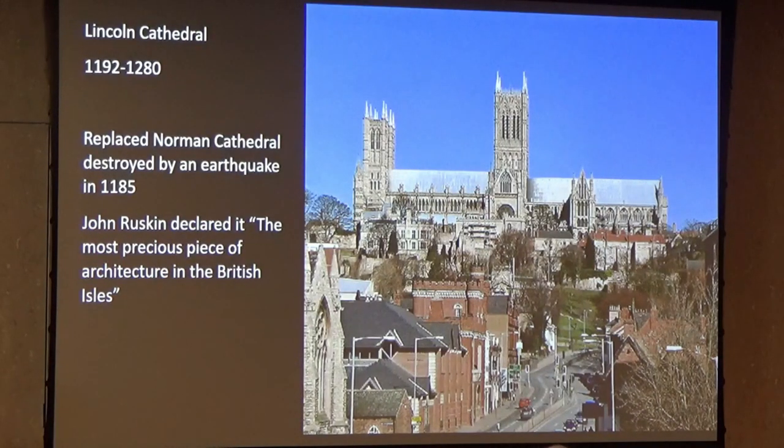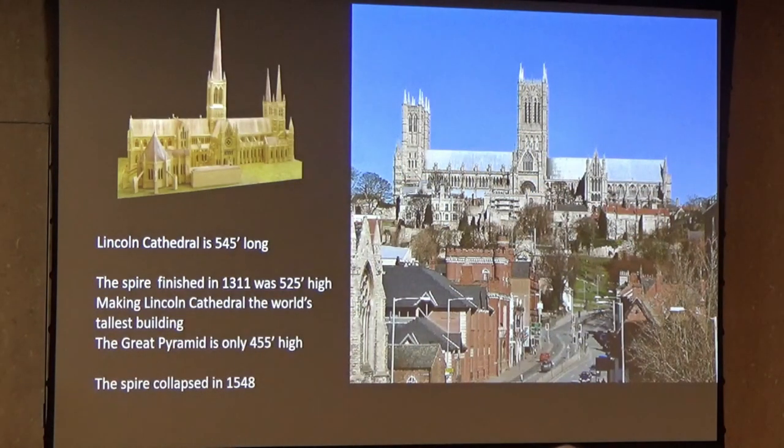John Ruskin, who claimed to know everything about art and architecture, declared Lincoln the most precious piece of architecture in the entire British Isles. It's in a commanding position on the ridge of a hill and you see it from a long way away. You see its central tower, which is immensely high. But on top of that, believe it or not, there was a spire — 525 feet to the top — which was actually the tallest building in the world, leaving the Great Pyramid standing.